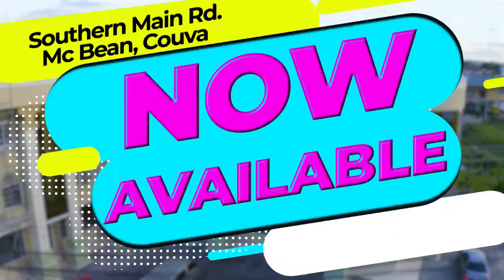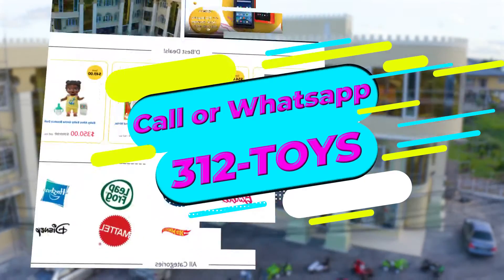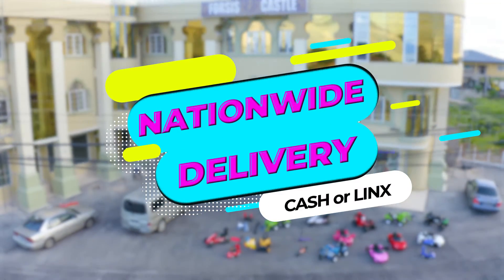Now available in-store or shop online at dbesttoys.com. Call or WhatsApp 312TOYS to order. Nationwide delivery available. Cash or links on delivery.